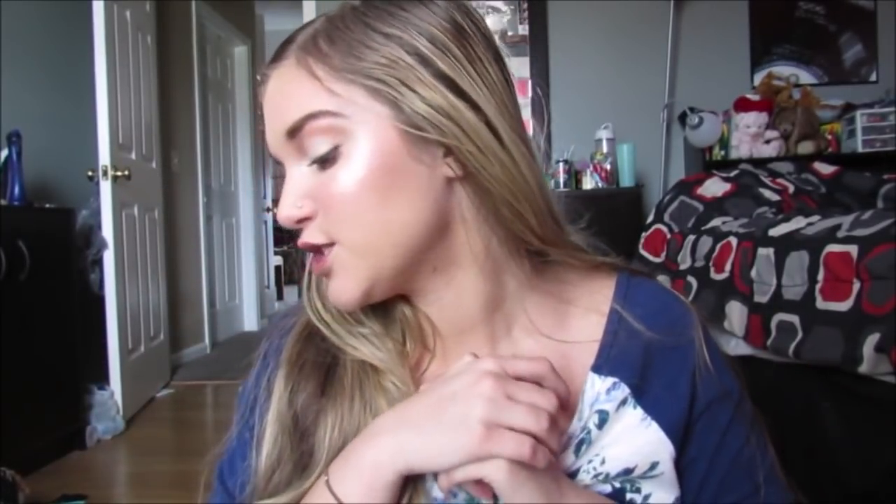Hey guys, so real quick - sorry I'm wearing the same outfit as my last video, but if you did watch that video, I told you guys I had a video to film right after. So I just filmed what I got for my birthday, and now I'm filming a fall clothing haul with a little bit of makeup in it, so we're just gonna get started right away.